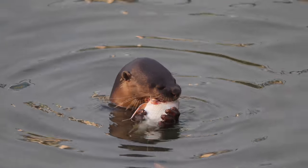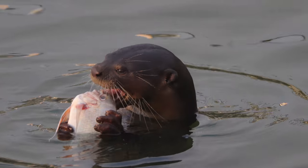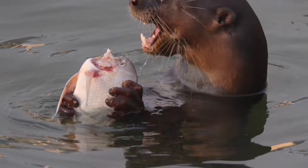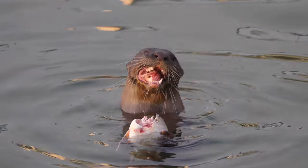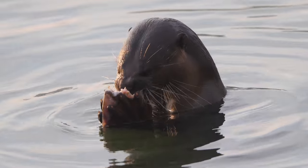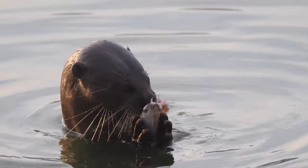First of all, whoa, that's some fresh fish. Second of all, can we take a moment to look at how strange otter fingernails are? Look at those things. Now besides obviously liking fish, otters eat all sorts of things like crustaceans, mollusks, frogs, and even small mammals if they can catch them. But this guy clearly likes some fish.